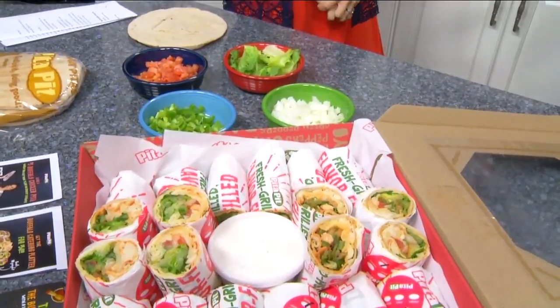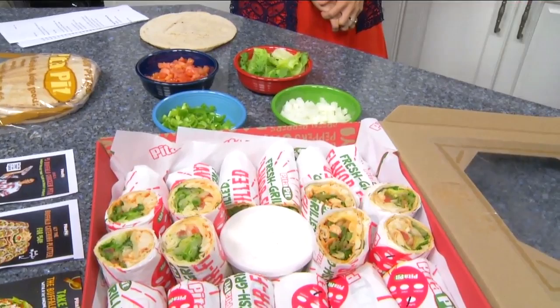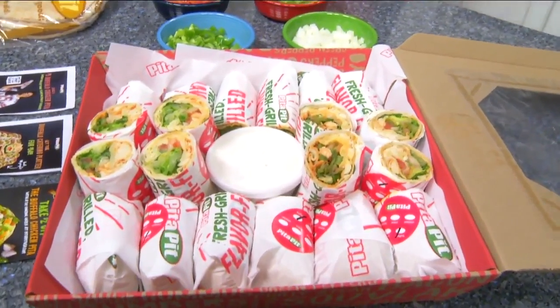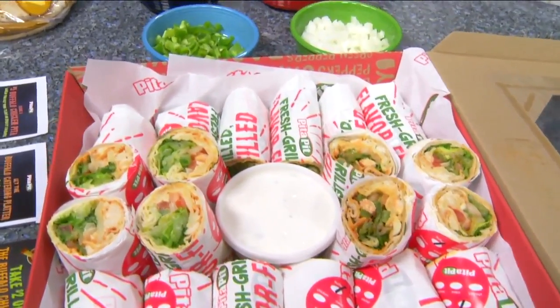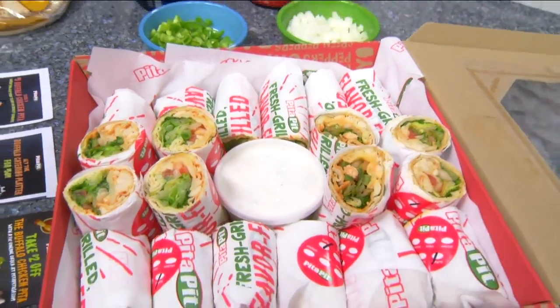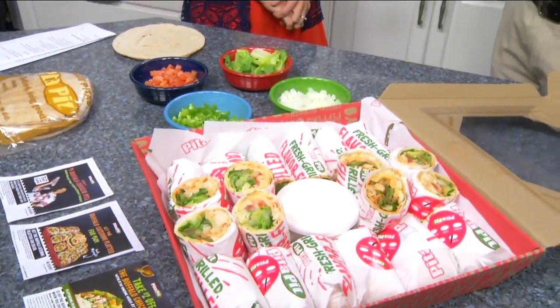That's true. So right now, Pita Pit is actually running a promotion for the buffalo chicken platters and pitas through October 31st. A regular size pita with all the suggested builds and everything, you're looking at about 500 calories. So if you compare that to six, eight wings, that calorie count is going to be much higher.